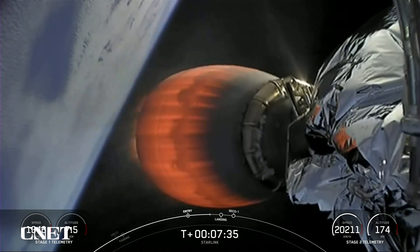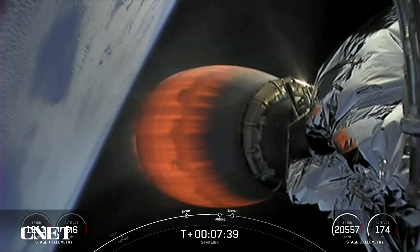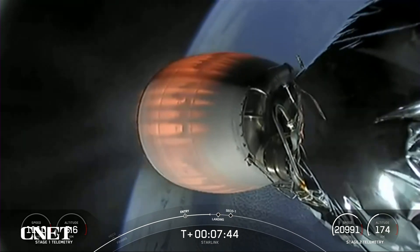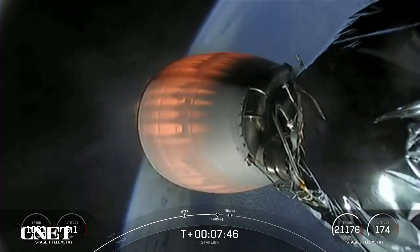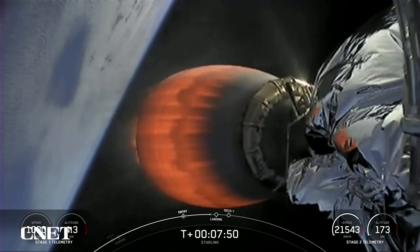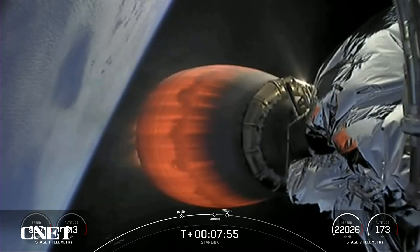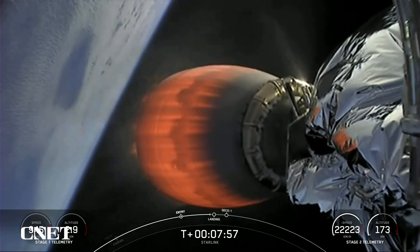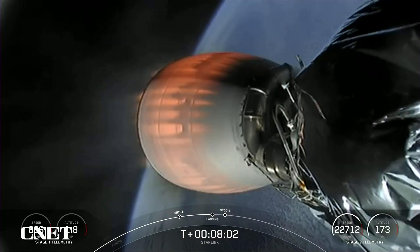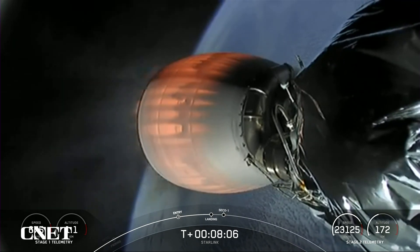Stage 1 transonic. As you just heard, the first stage is traveling near the speed of sound. Stage 2 FTS is safe. At the T-plus-8-minute mark, everything continues to look nominal for the second stage. Stage 1 landing burn. Stage 2 terminal guidance.